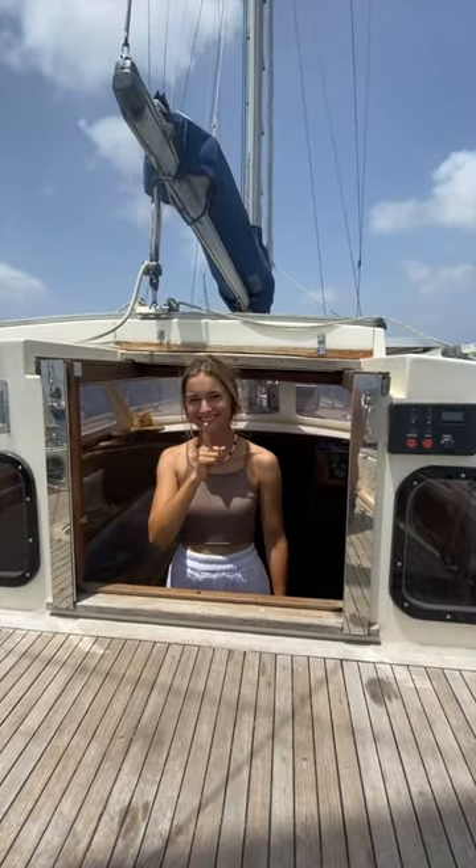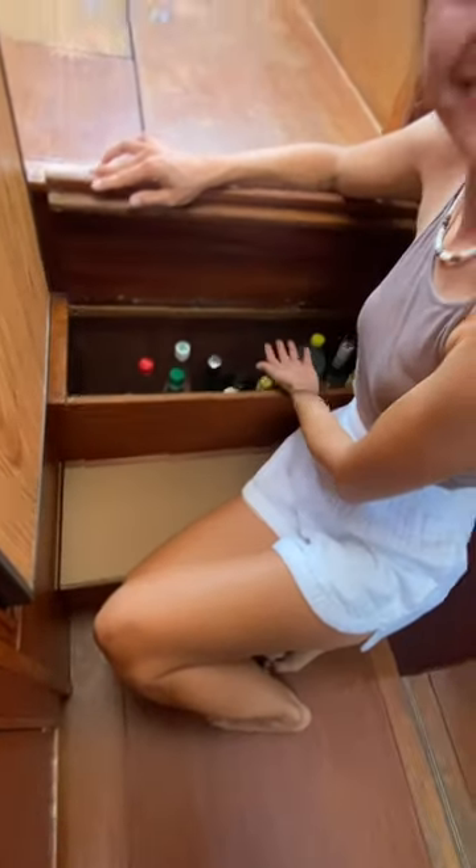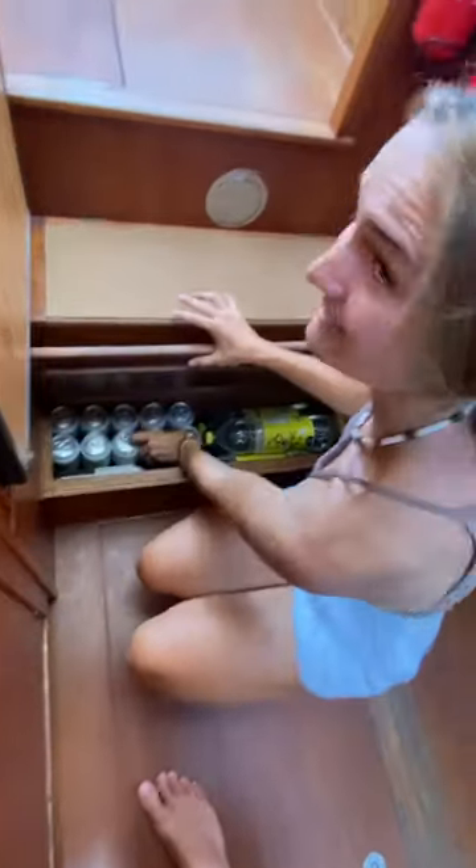Here's 5 secret bits on our boat which we couldn't go without. Starting off as we mean to go on with our hidden bar. Stepping down, you'd never know it's there. The hard stuff is on the top, beer's on the bottom. Help yourself!